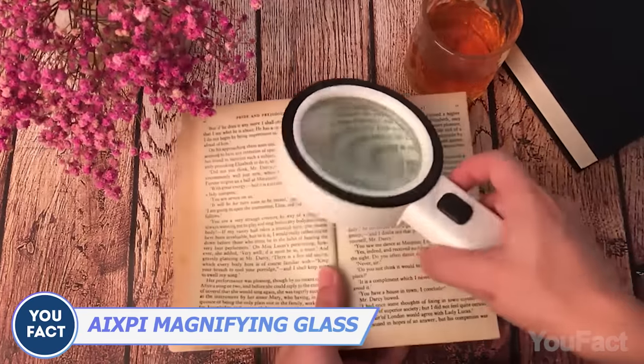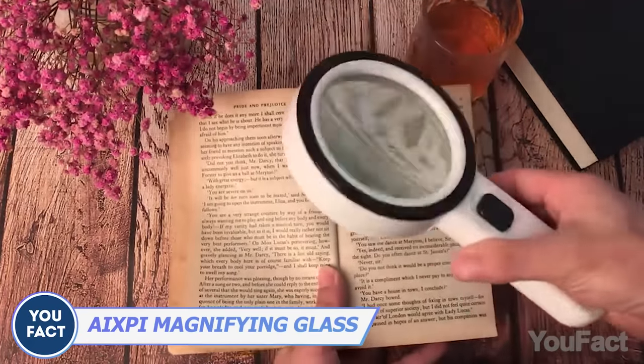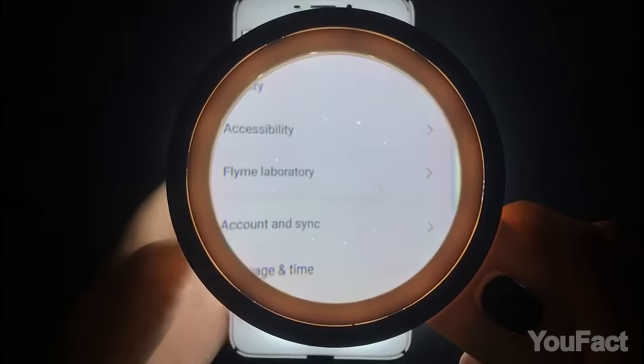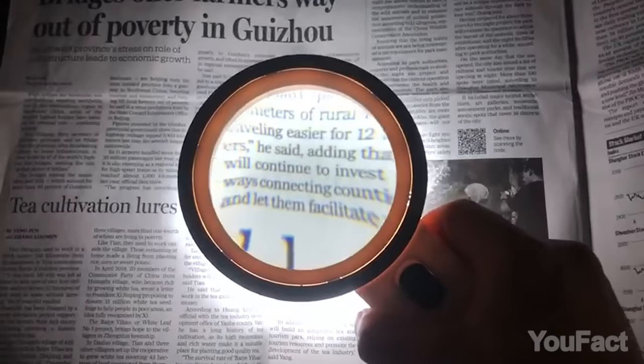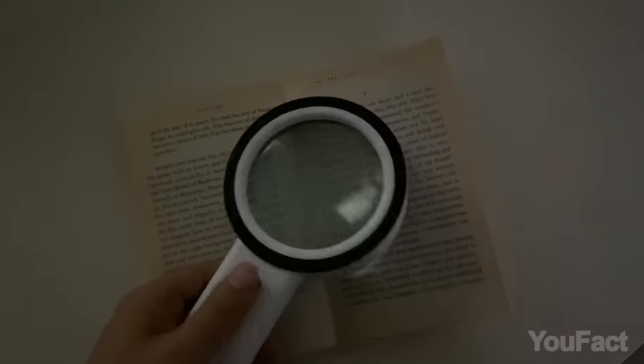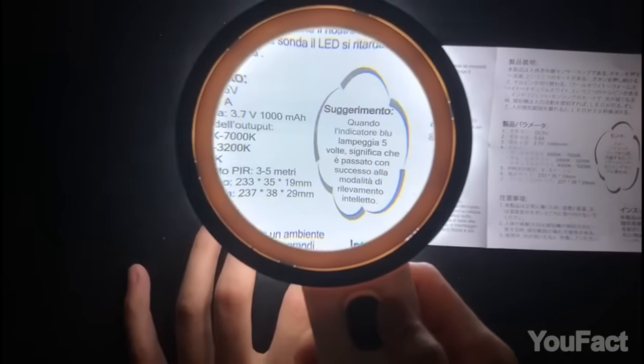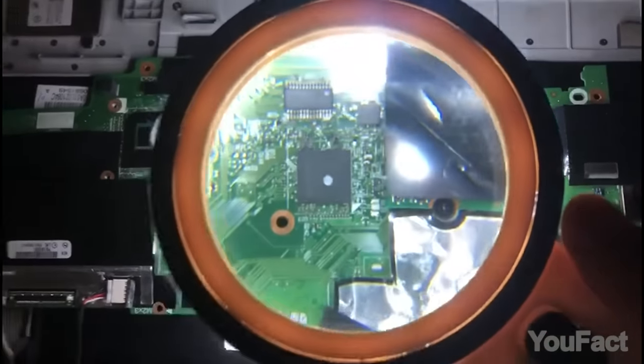Can't read the text? Then I highly recommend you visit the eye doctor. But you can use this magnifying glass until your next appointment. With 30 times magnification, you'll be able to read the text no matter the size. To enhance that effect even further, there's a built-in light to ensure every letter is visible.